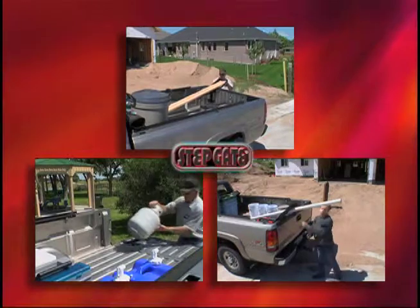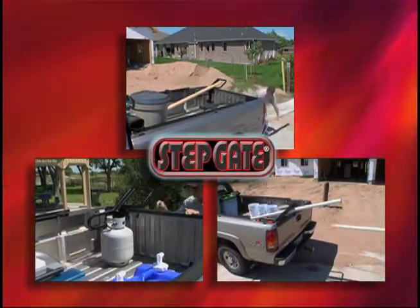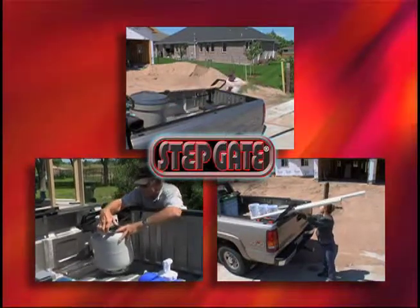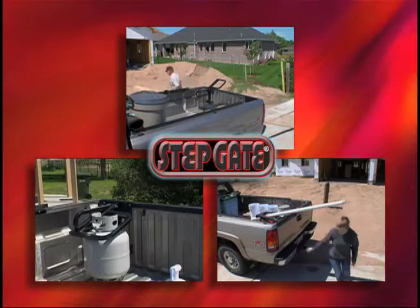More than a step, the step gate is designed to help transport items safely and securely. Use the specially designed step bracket to anchor long pipe, lumber, or even a propane bottle.